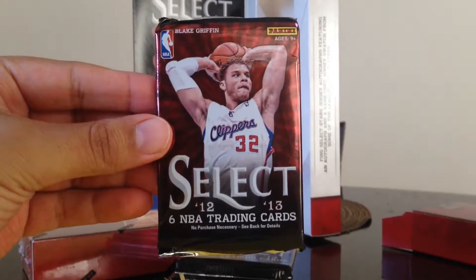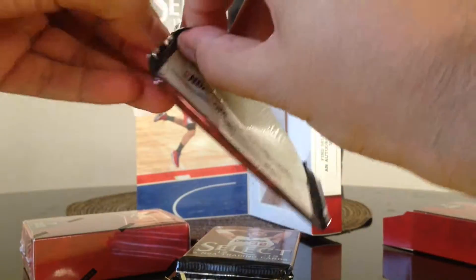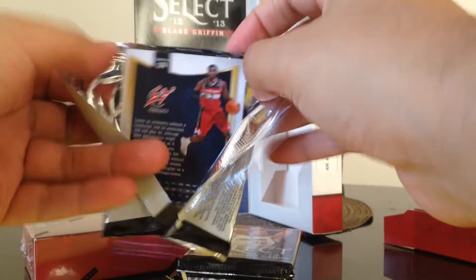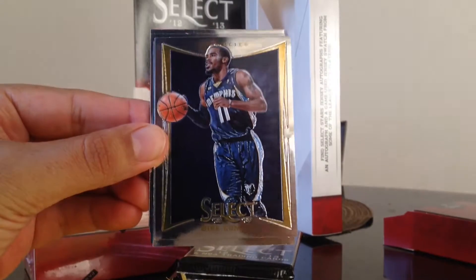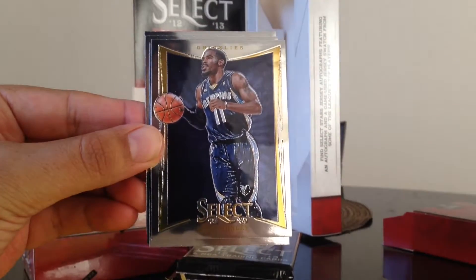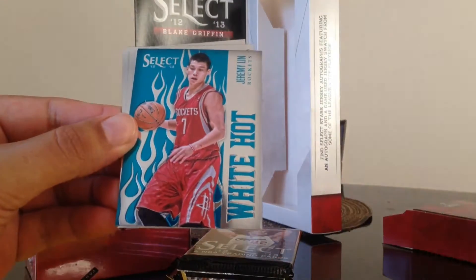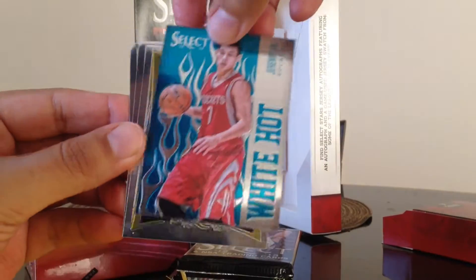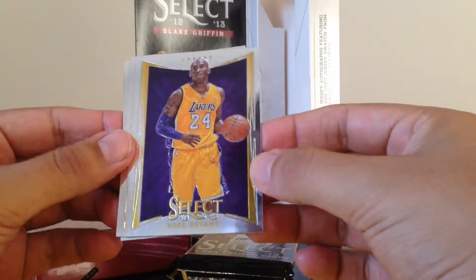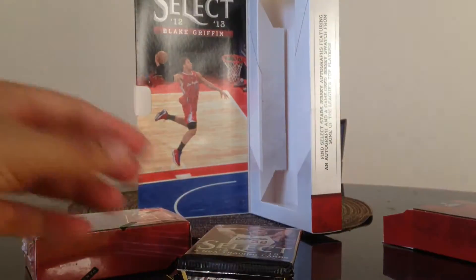Here's how it looks — got Blake Griffin on the cover. Very shiny cards. We got Mike Conley, Carlos Boozer, and then a teal Jeremy Lin White Hot — it's not numbered. We got a base card of Kobe Bryant, Jason Terry, and John Wall. That's the first pack.